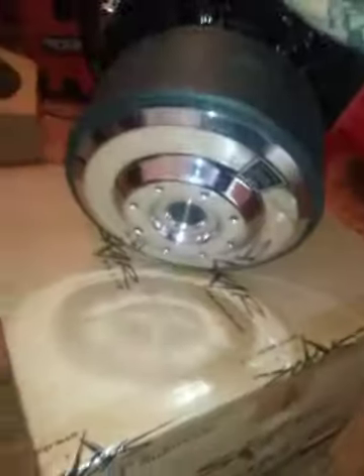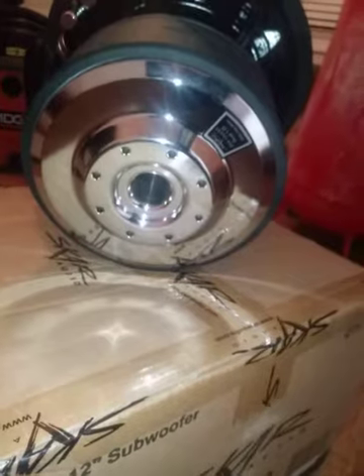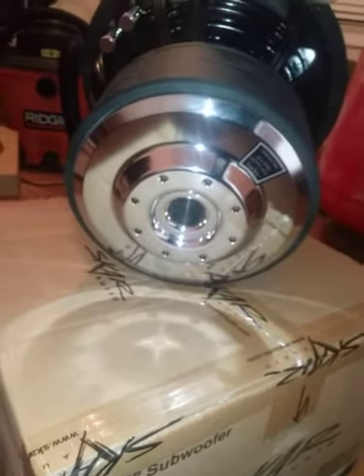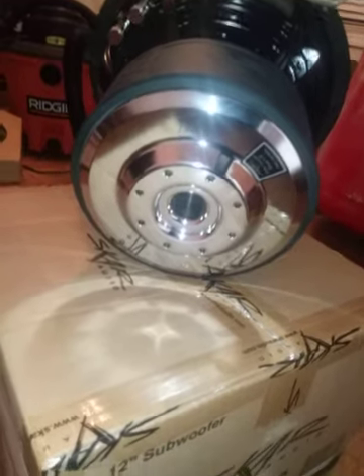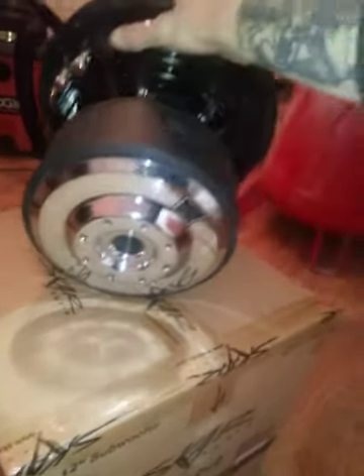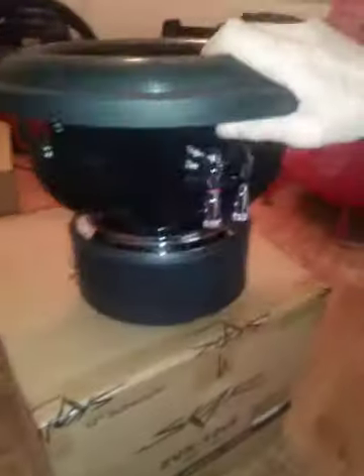This is a 1500 RMS sub and I'm going to be throwing about 2k to each one. The way it looks, the durability, the feel, the weight, and the beefiness of the motor — I'd be willing to say I could probably put 2500 clean, maybe 3k, but I'm not going to try that.